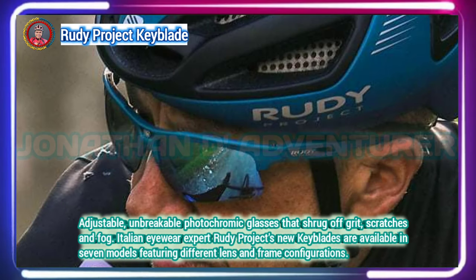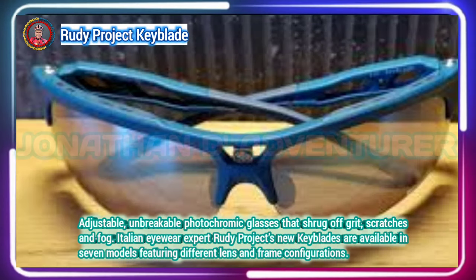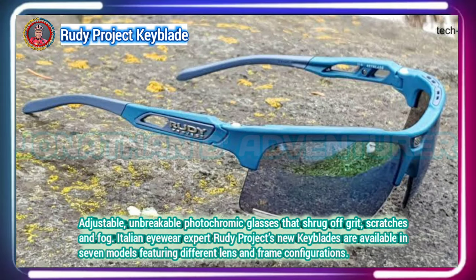The lenses use Rudy Project's guaranteed unbreakable Impact X photochromic material, which is semi-rigid so it bends rather than snaps, and it also shrugs off grit. The kind of blade comfort is impressive.